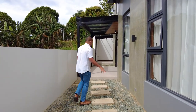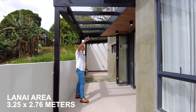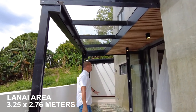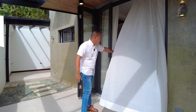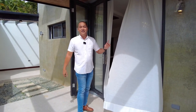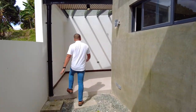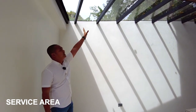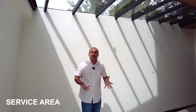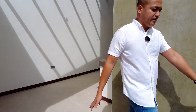In this area we have this covered lanai with metal frame and tempered glass. There's also a second entrance here going directly into the dining area. A few steps over is your service area, also covered by metal frame and tempered glass — very convenient for working. This will be the location of your laundry area, and after that, your drying area.